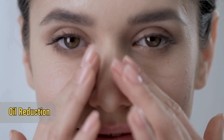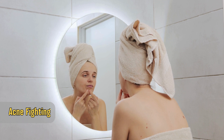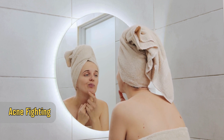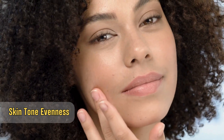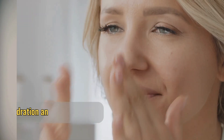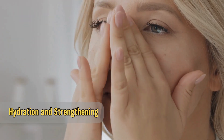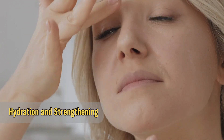Oil reduction: helps control sebum production, reducing excess oiliness of the skin. Acne fighting: has anti-inflammatory properties that help reduce acne and prevent future breakouts. Skin tone evenness: reduces hyperpigmentation and dark spots, promoting a more even skin tone. Anti-aging action: improves skin elasticity and reduces fine lines and wrinkles. Hydration and strengthening: increases the production of ceramides, strengthening the skin barrier and preventing moisture loss.